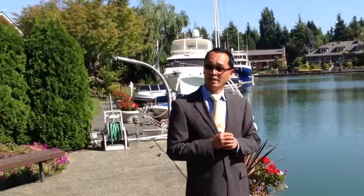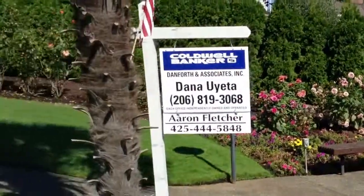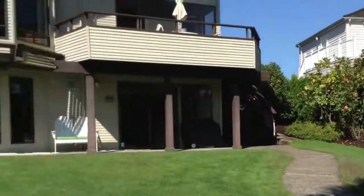Hi, my name is Dana with Coldwell Banker Danforth. I'm here at one of my new listings. You can see it's a beautiful waterfront property. The thing is, it does have a few of its challenges, and that's why I called Diane with C3D. Let's go on and take a look.